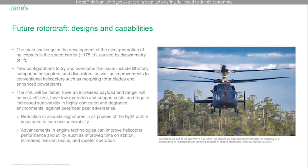The next generation of vertical lift aircraft is expected to be faster, have an increased payload and range, be cost efficient with low operation and support cost, and require increased survivability in highly contested and degraded environments against peer and near-peer adversaries.